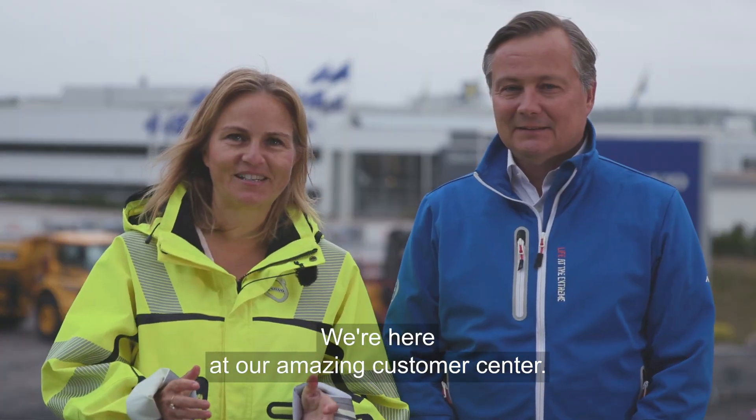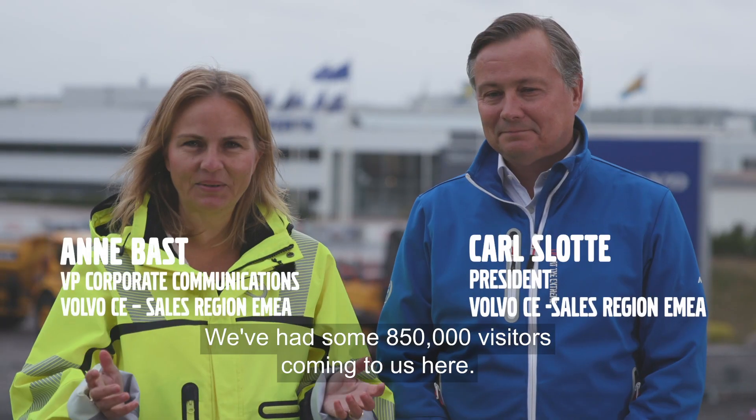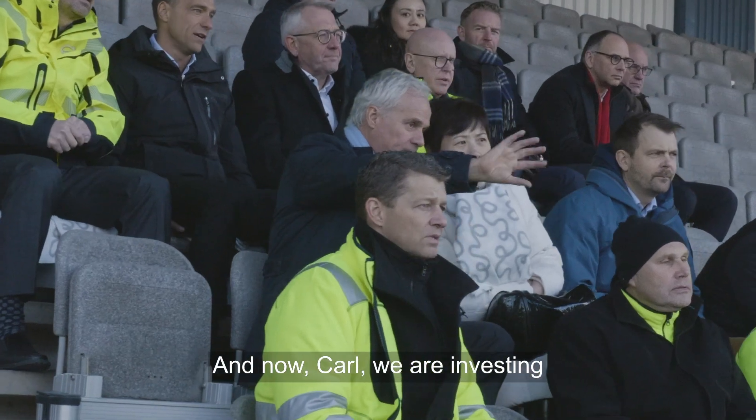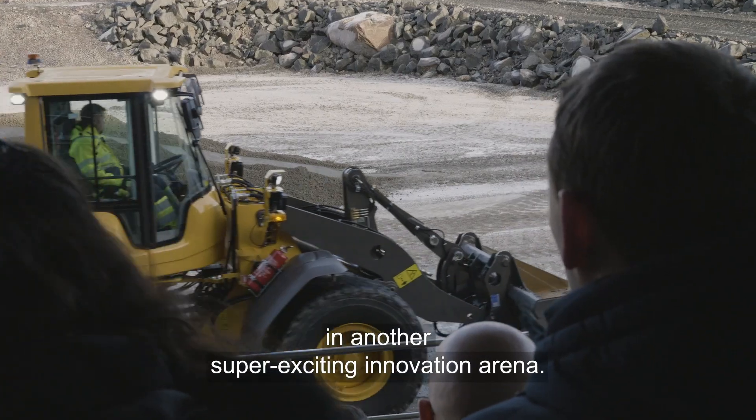We're here at our amazing customer center. We've had this land for more than 30 years and we've had some 850,000 visitors coming to us here. Now we are investing in another super exciting innovation arena.